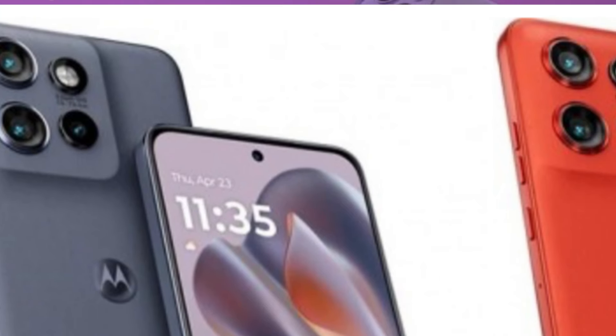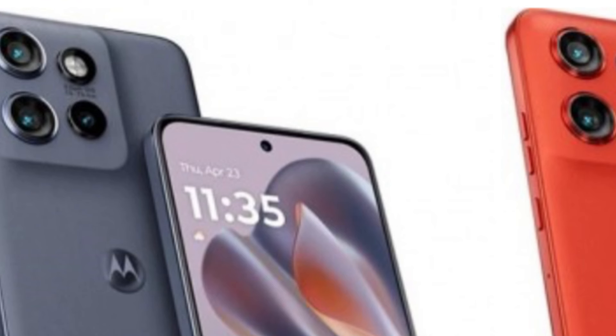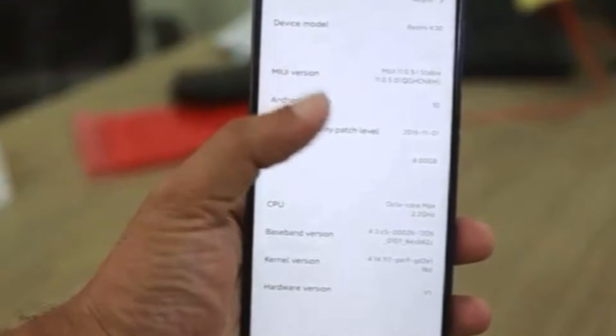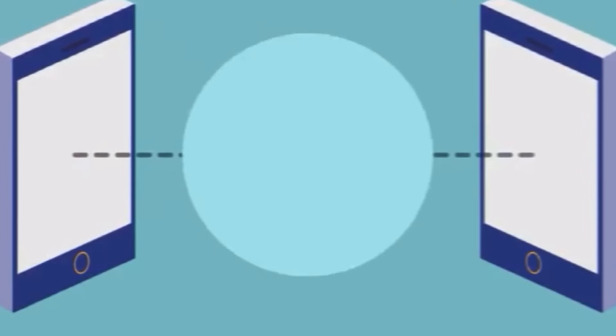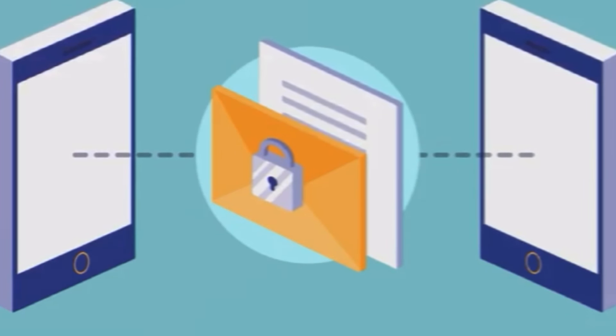Under the hood, it's rumored to pack a Dimensity 7300 SoC and will run on Android 14 with Hello UI. You'll have two options for memory configurations: 8GB RAM with 256GB storage, or 12GB RAM with a whopping 512GB storage. This ensures you have plenty of space for all your apps, photos and videos.